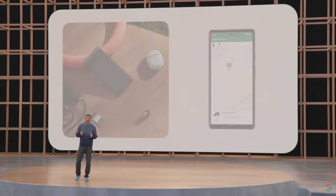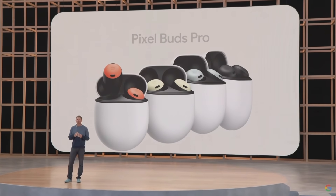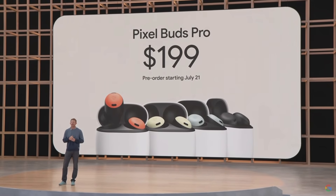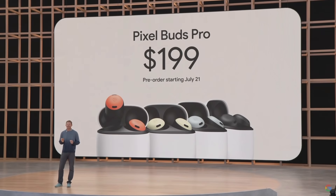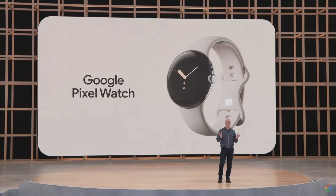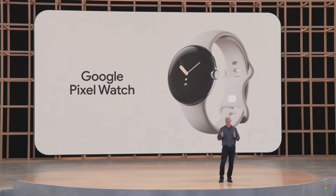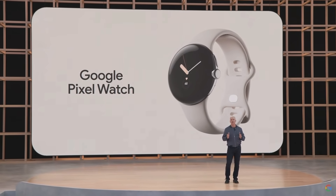The new Pixel Buds Pro come in four colors. They'll be available online for pre-order on July 21st and on sale the 28th, delivering the smarts of Google and top-tier active noise cancellation for $199. It's the first watch built inside and out by Google and it's coming this fall with the new Pixel 7.